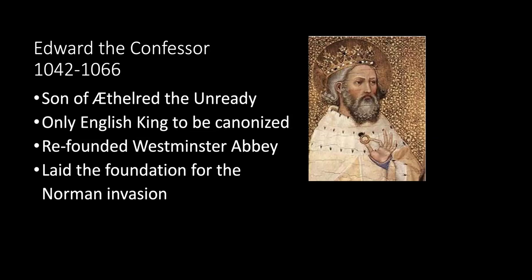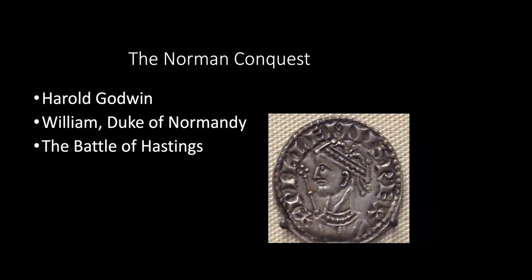Edward the Confessor was best known for the re-founding of the Great Abbey at Westminster, which we'll discuss in more detail next week. He was also somewhat responsible for what led to the Norman Conquest. On January 5, 1066, Edward the Confessor died. The very next day, the Anglo-Saxon Witan — a council of high-ranking men — elected Harold Godwin, the Earl of Essex and Edward's brother-in-law, to succeed him, as Edward had no heirs.